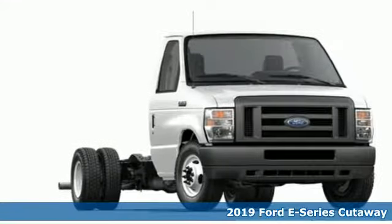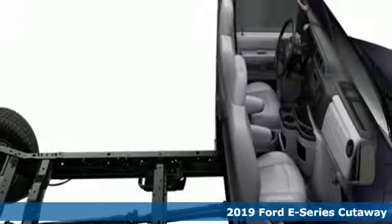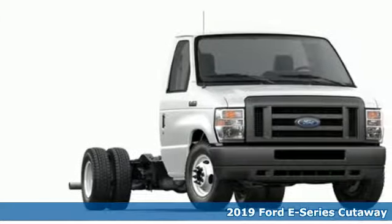Here's a new 2019 Ford E-Series Cutaway. Designed to tackle big responsibilities, this E-Series commercial cutaway is there to handle life's demands when you need it most.